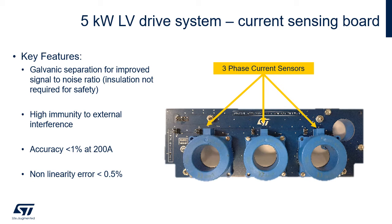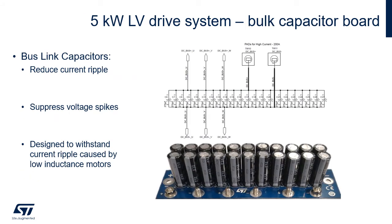The current sensing board offers galvanically separated current sensors for improved signal-to-noise ratio and high immunity to external interference. Accuracy is below one percent at 200 amps. The board can read up to three phase currents and even DC bus current if a fourth insulated current sensor is present. The bulk capacitor board reduces current ripple and suppresses voltage spikes, and is designed to withstand current ripple even when operating with low-inductance motors.